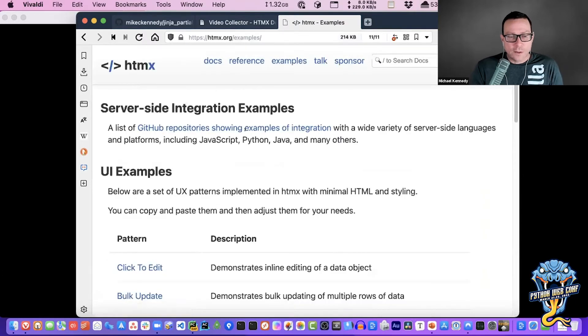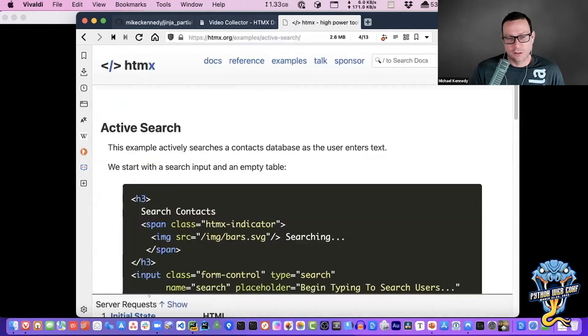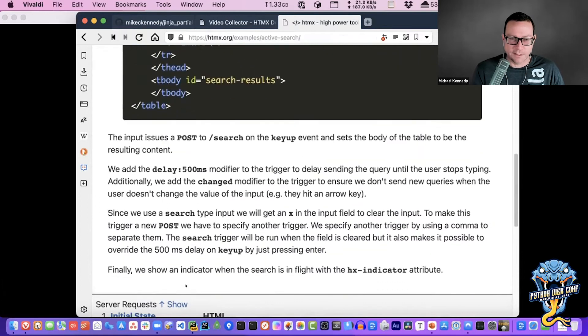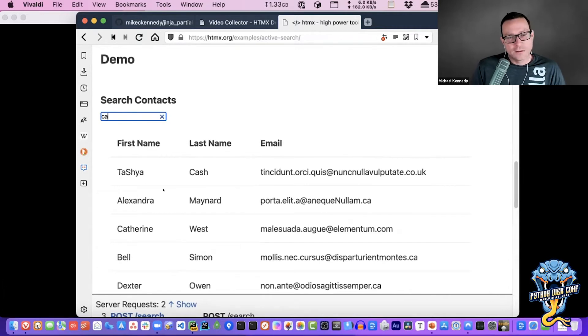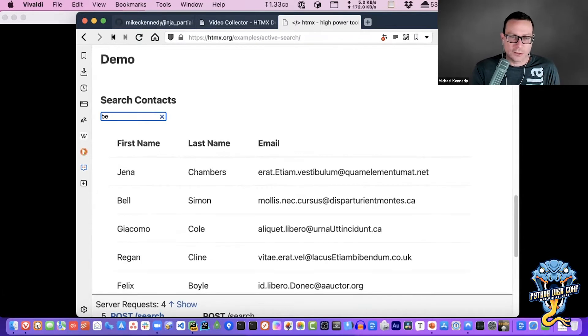The one we're going to focus on is called active search. In the example, you can type 'MI' and get results, type 'CA' and get cash, type 'Simon' and see Simon. As you type, there's a brief thinking moment and then the results appear. Super cool.